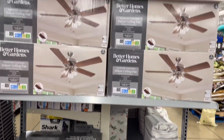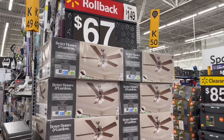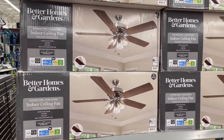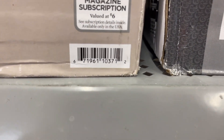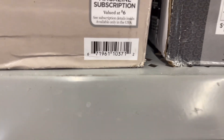They have ceiling fans for $67 at this particular location. Let me take a picture really quick for the group Bargain Shopping with Tia Jay. That was $149 down to $67 — definitely not bad. Better Homes and Gardens. I see ceiling fans often on clearance at my locations.